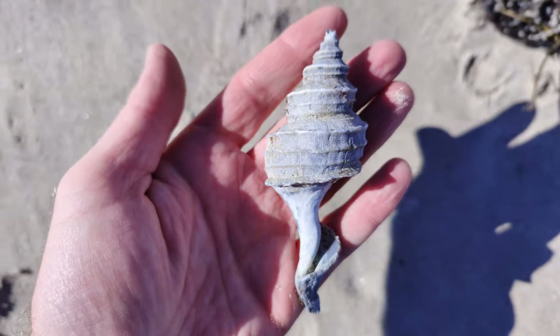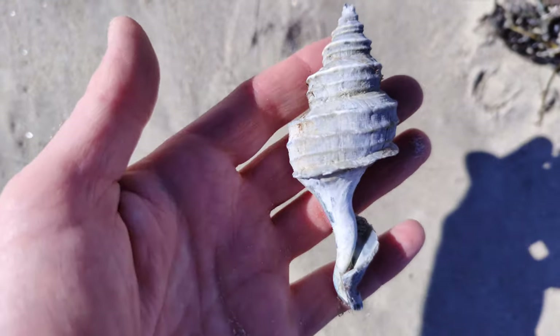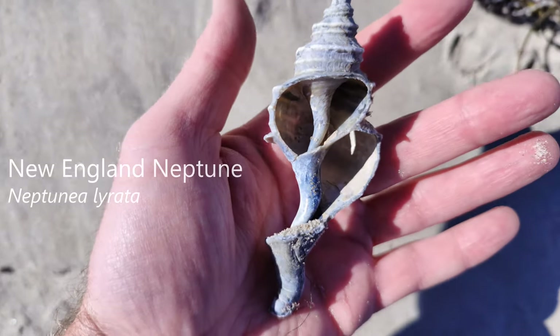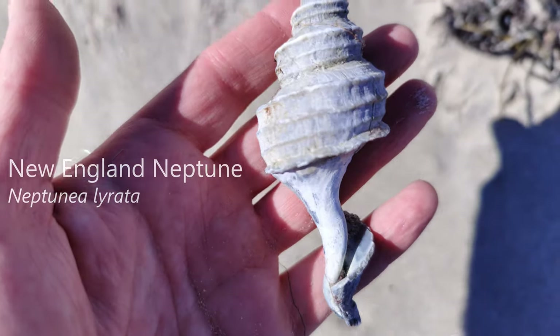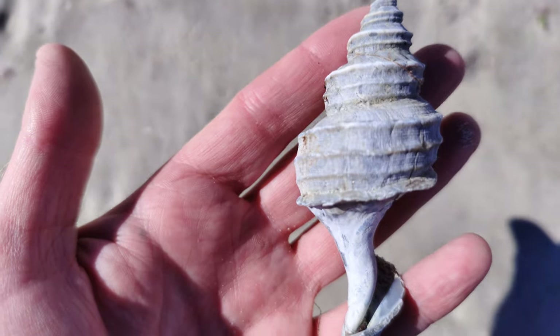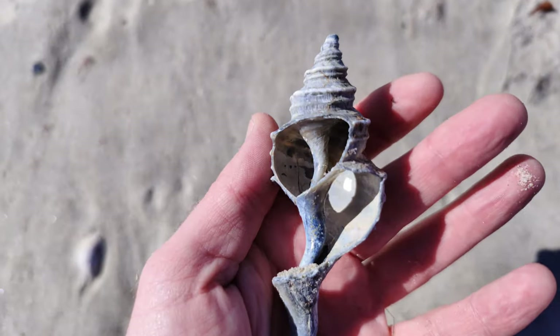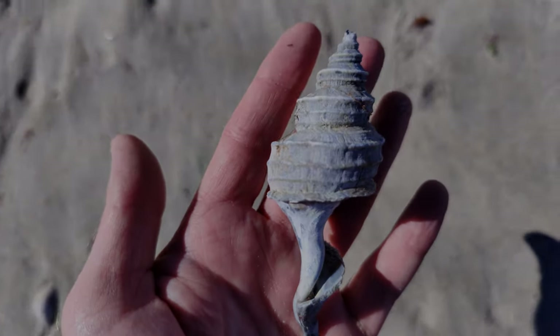This is a Neptune — it's only the columella of a Neptune. Just a few steps down from where I found the Iceland scallop. This is awesome, I'm so excited. I have a lot of these that are whole at home, but I never find them like this here in southern Maine. What an awesome find.